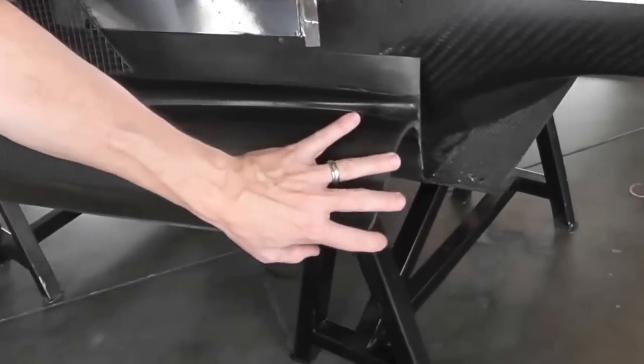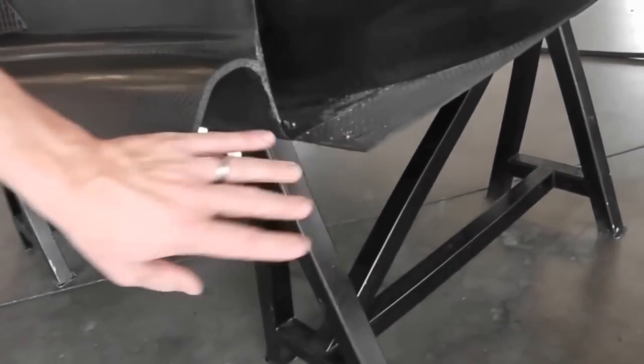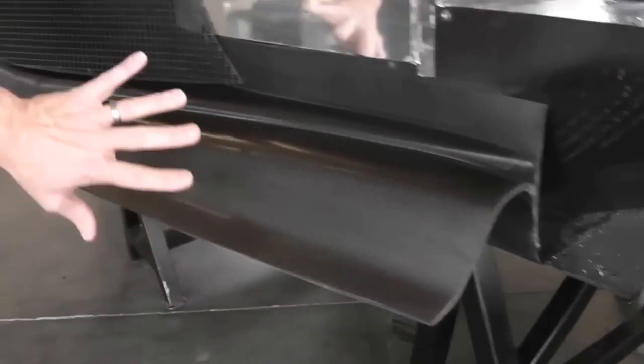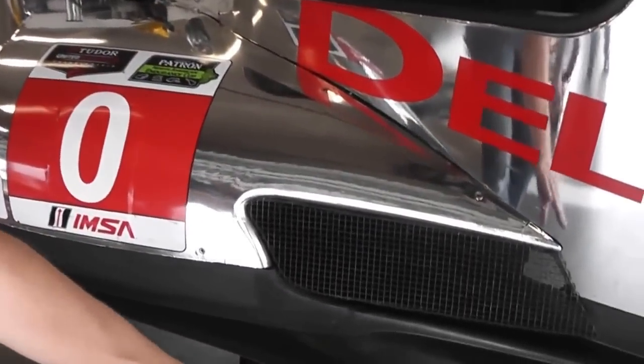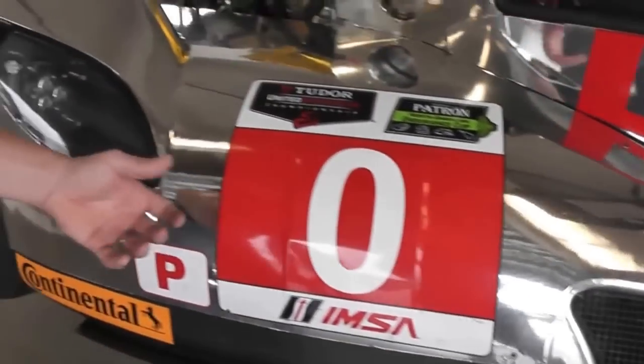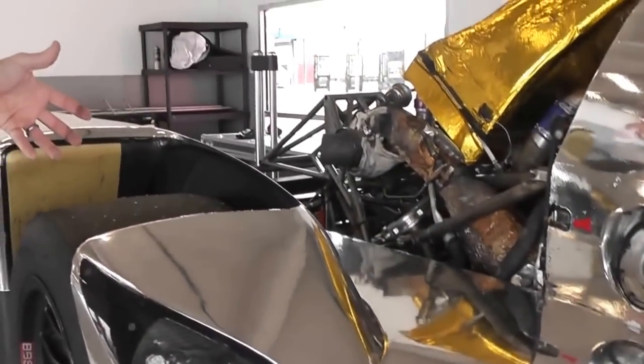We can see the aerodynamics begin from the front. We've got a nice little chin spoiler. We've got the beginning of the under tray with a vortex generator here. Standard radiators left and right. This shaping here helps to create the airflow characteristics that go under the car and create massive downforce from these tunnels.